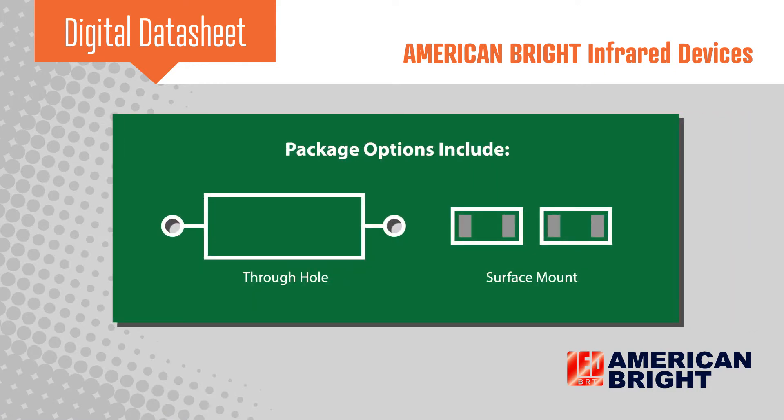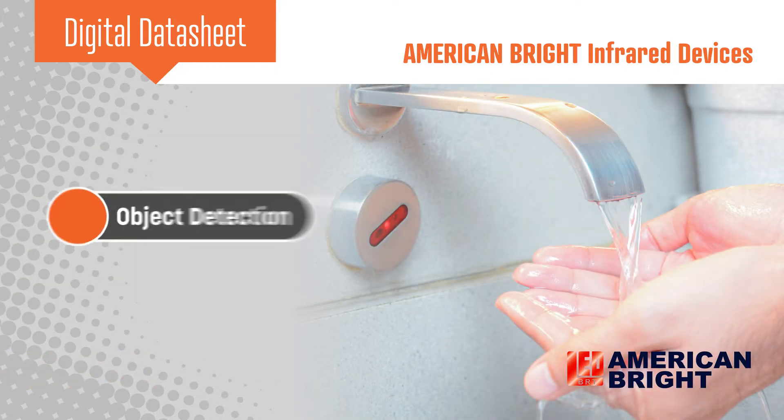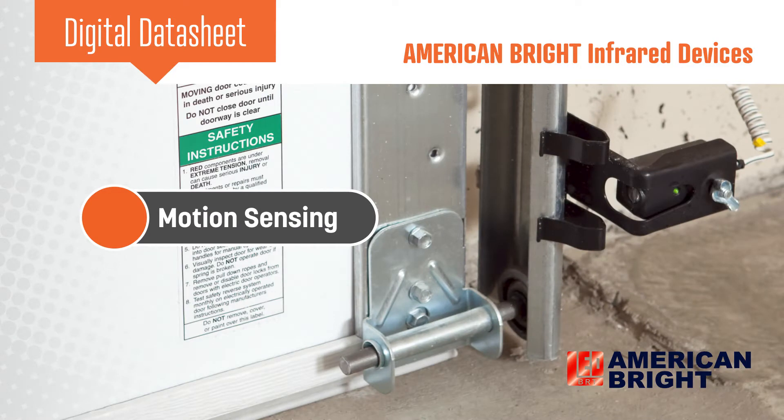American Bright's line includes options for through hole and surface mount packages, as well as a wide range of peak wavelengths. These infrared devices are commonly used in object detection, motion sensing, and many other applications.